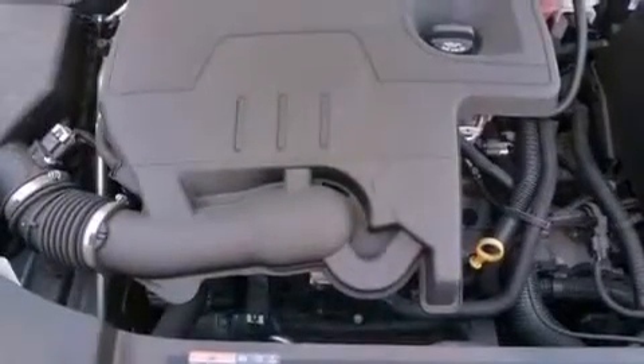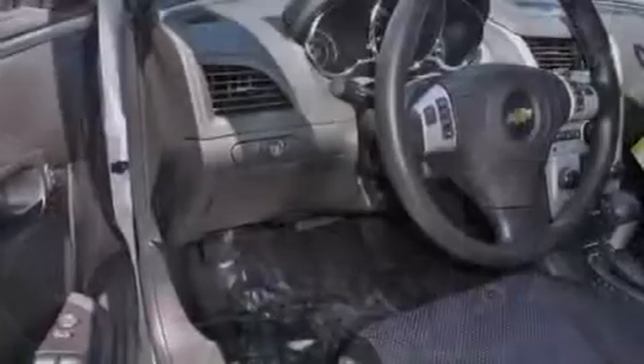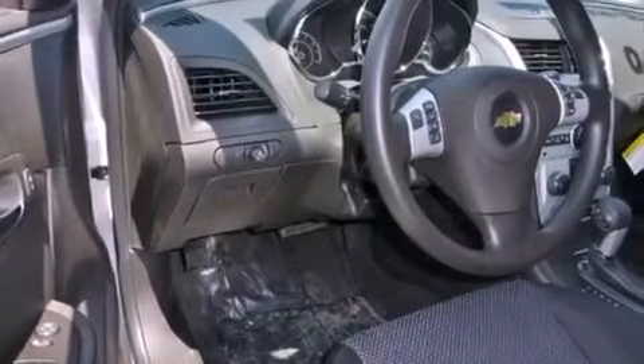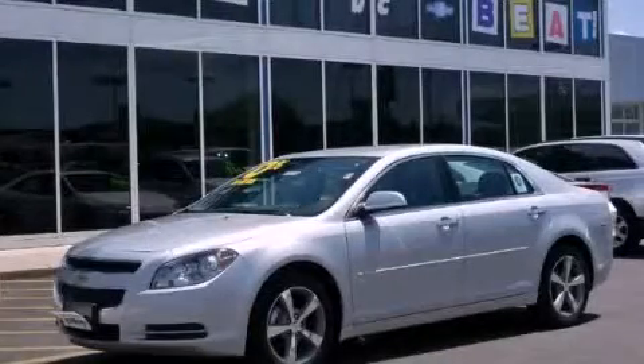With an EPA estimated rating of 33 miles per gallon on the highway, this vehicle is clearly a fuel-efficient choice. Contact us today and schedule your opportunity to see this vehicle in person.